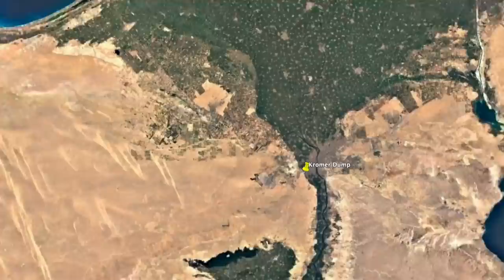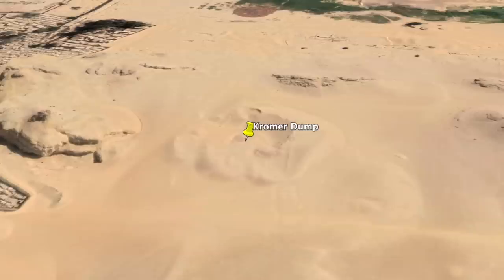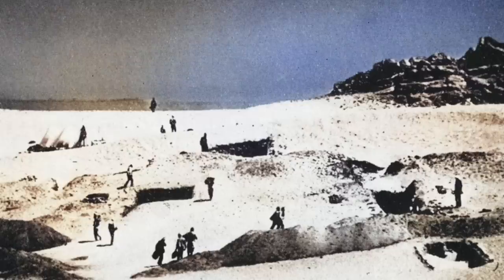I've recently made two videos on the Chroma dump, an obscure but important feature of the Giza plateau — a crescent-shaped ancient trash heap located to the south of the Giza pyramids. It was first excavated in the 1970s by Karl Chroma and then again to a lesser extent in 2018.